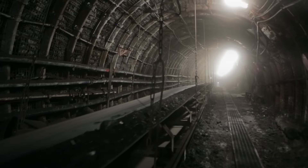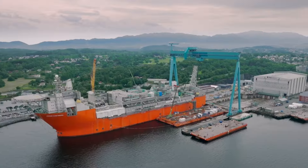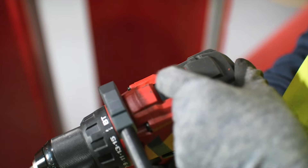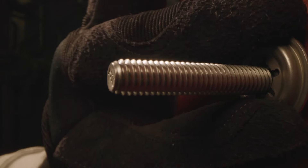Hilti is a world-leading pioneer in providing innovative fastening to steel solutions for the energy industry. Hilti offers a variety of fastening solutions for steel applications that are faster, more efficient, and more reliable.